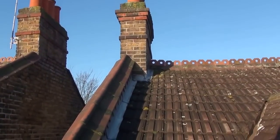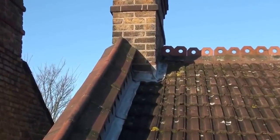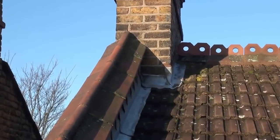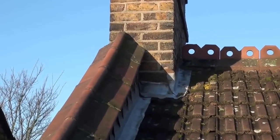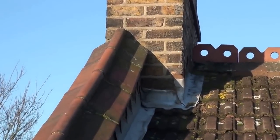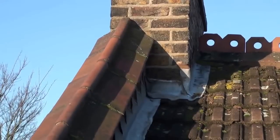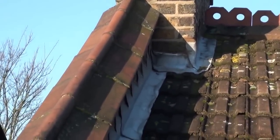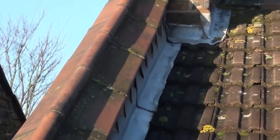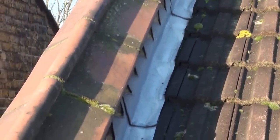Then we've got the chimney stack itself, and as you can see, the lead flashing around the chimney. These are particularly vulnerable places because the roof moves, the roof timbers move, the flashing moves, and the stack itself moves. The lead flashing is tucked into mortar joints and then mortar or sealant is placed over that joint to keep it watertight. These are very vulnerable areas and are among the first to go if the roof is very old.